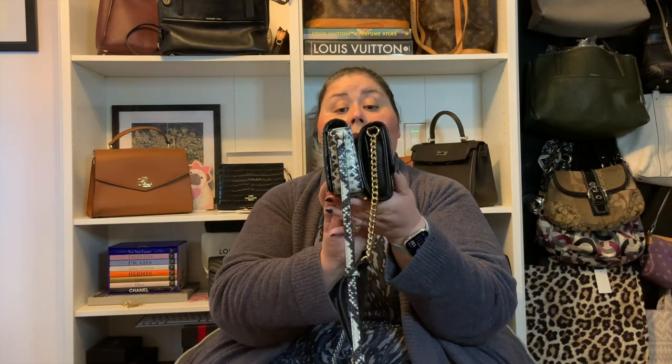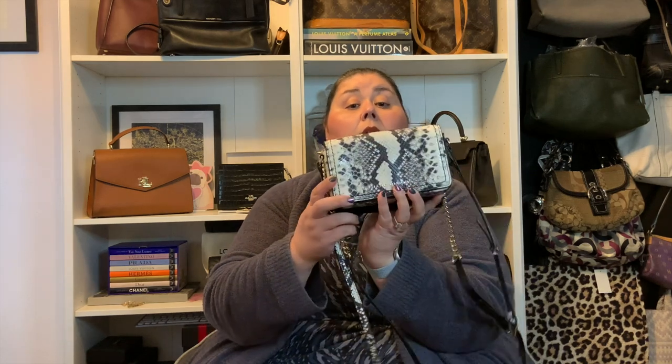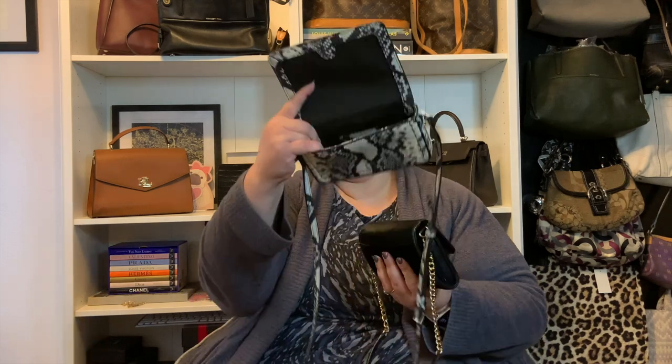Conversely, I have this Marc Jacobs one and it looks almost identical. If you look at them side by side, they almost look the same size, but when you open this one up, it's just one section. I could technically fit both phones in here, but there really is no room for anything else and it doesn't expand. There's no back pocket, no card slots — nothing that makes this as versatile as the other one. So this is a fail for me. I got it for like $50 at the outlet, but I've never used it because it does not suit my purpose.